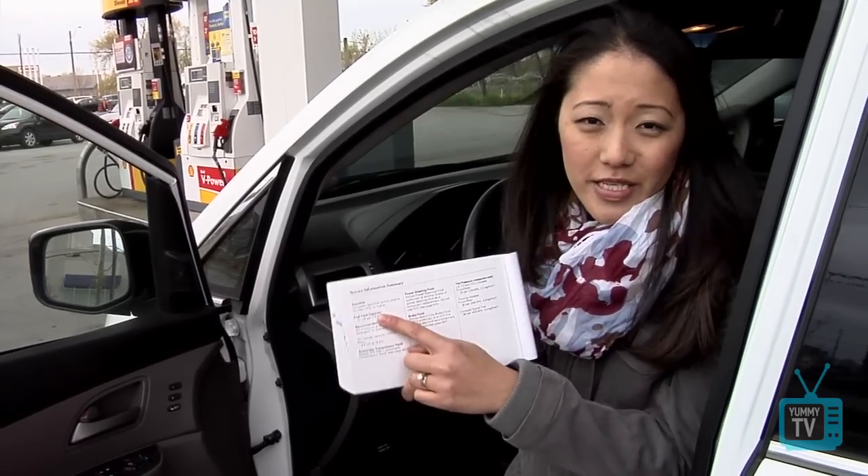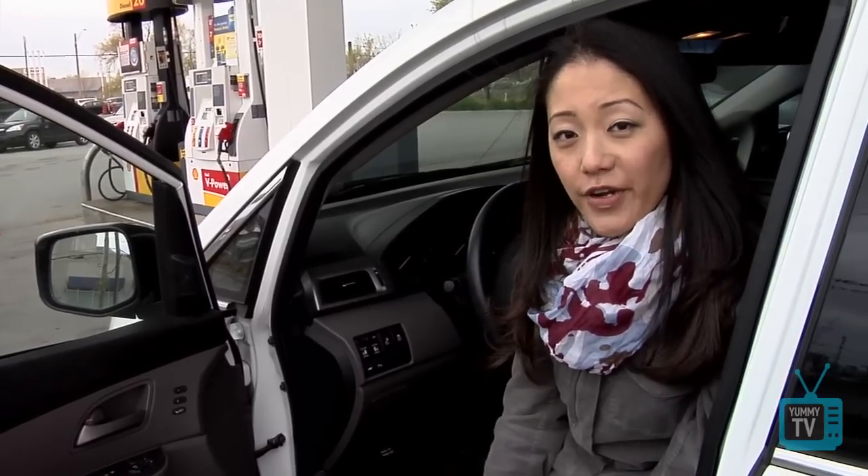Always fill up with the correct octane rating. And here's a tip: if you're in the market for a car, make sure you find out what kind of octane rating it takes, because you'll be locked into that for the life of your car.